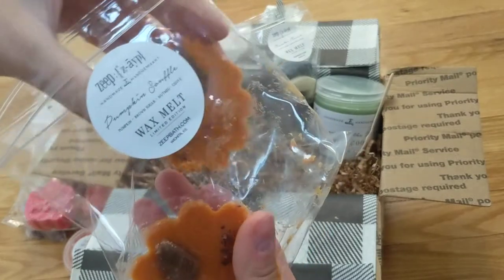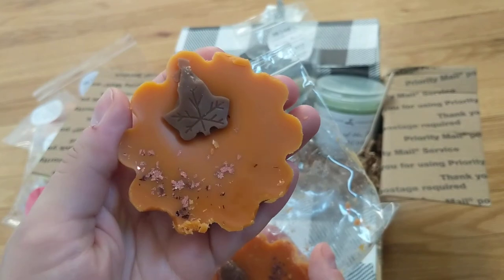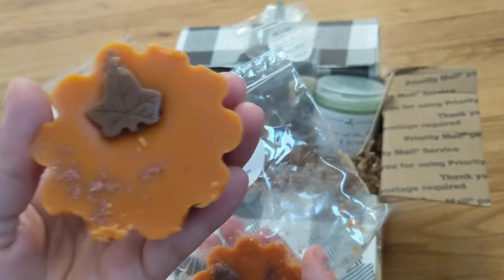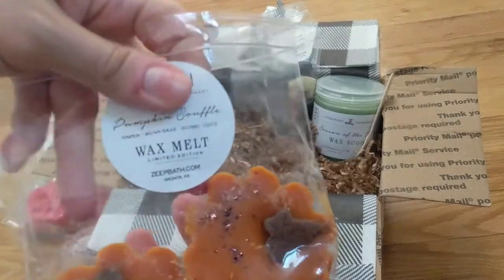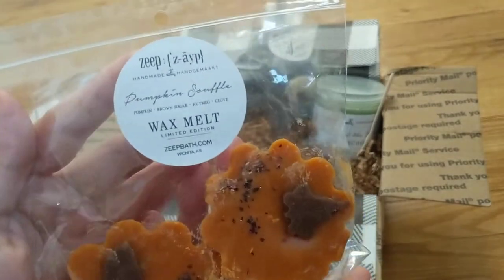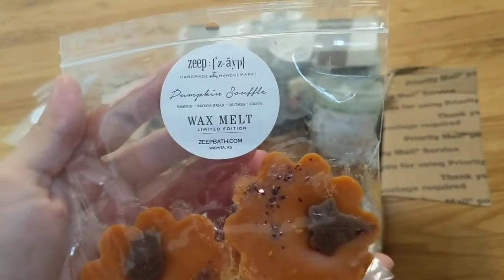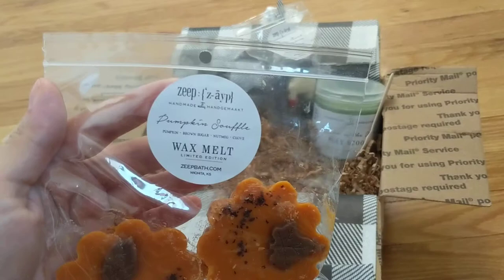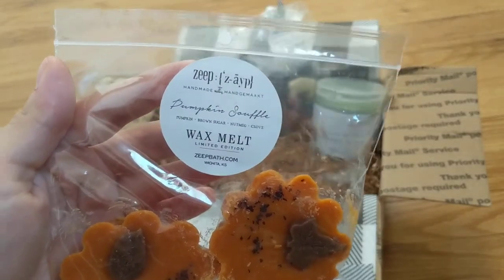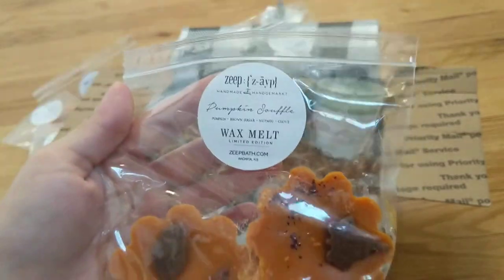This one I have to show you because it's so pretty — besides that little smushy part. It's gorgeous. It has like a bronze gold leaf on it, which is super cool. I'm obsessed with this. This scent is Pumpkin Soufflé — it's pumpkin, brown sugar, nutmeg, and clove. Everything listed is exactly what I smell. It's like a super authentic pumpkin. Smells like a pumpkin pie, smells like pumpkin bakery goodness perfection. It's so good.